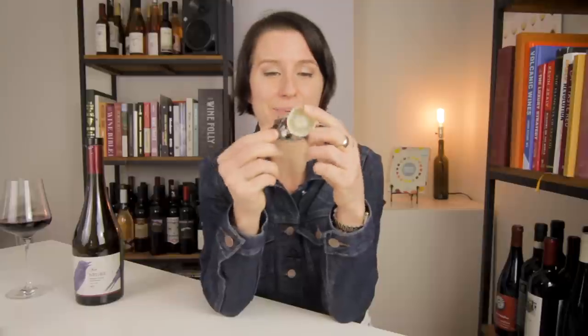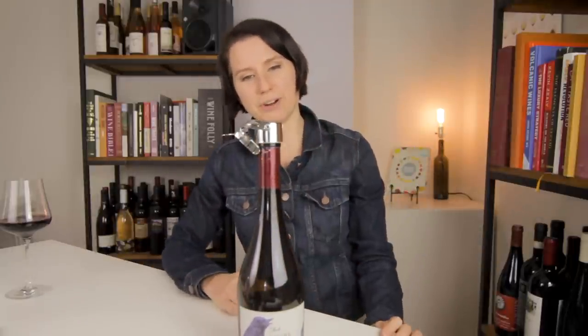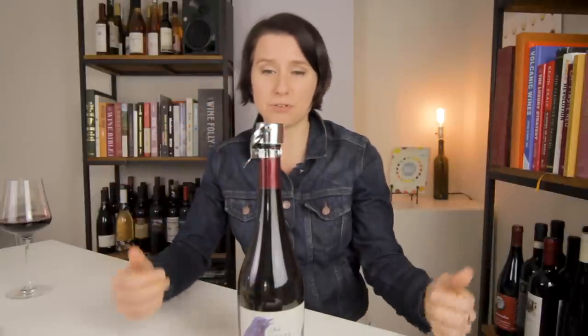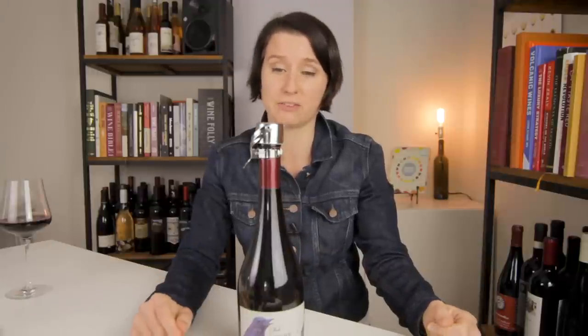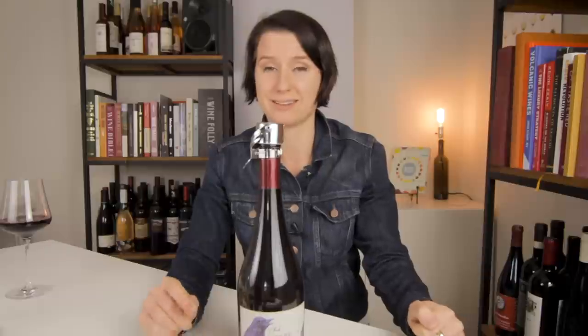The next thing I keep a ton of in my kitchen drawer are these little guys. This sucker is a champagne stopper. All you gotta do is put it on the bottle and close the top and it'll keep your champagne good. The bubbles stay inside the bottle for about three or four days. It's really great if you can't finish that bottle and you want to enjoy it the next day.